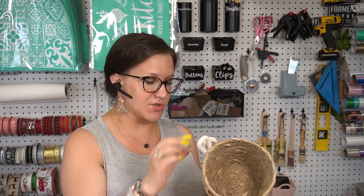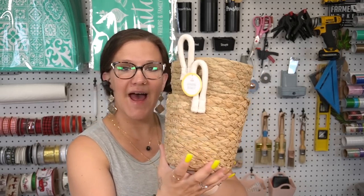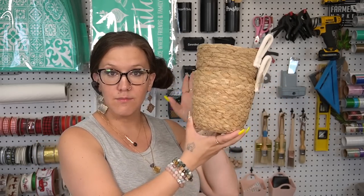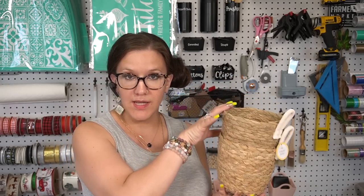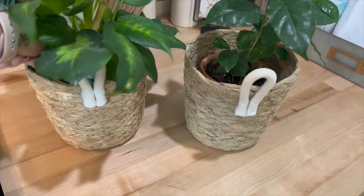I also picked up these little baskets. Originally I thought it was just one for five bucks, so I went to pull it and it was stuck. Then I looked at the tag — it's a two-count for five bucks, which was a nice pleasant surprise. I picked up one package. They have a little string holder on them, and my idea was to maybe put a plant in one.